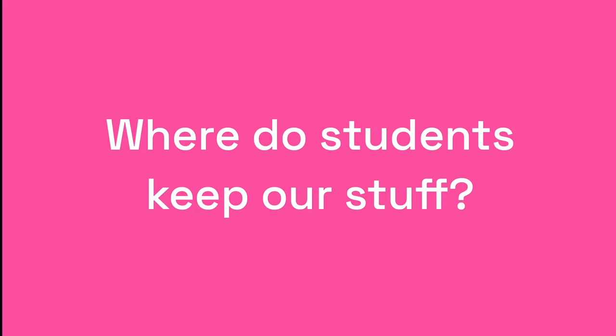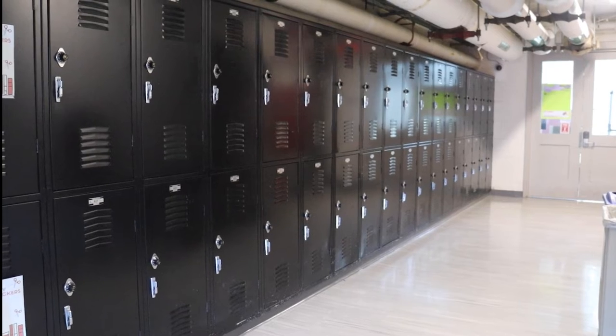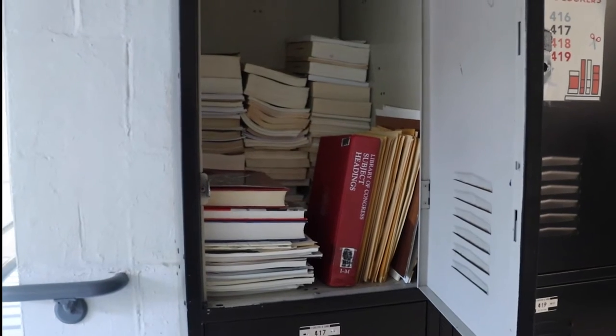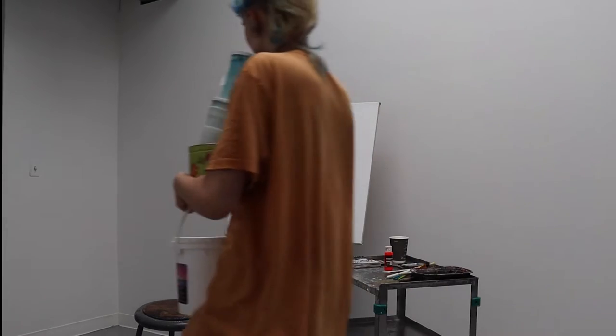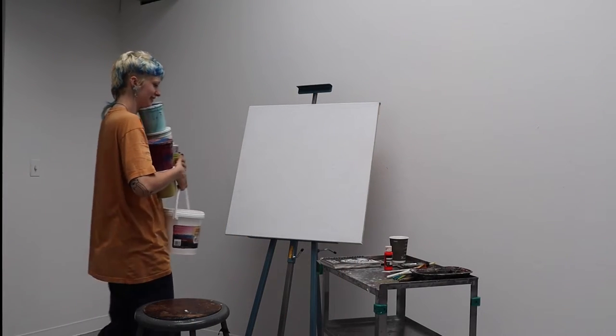Where do students keep all of their stuff? Students can apply for a locker. They're very spacious and can fit most supplies, so we don't have to carry heavy supplies back and forth from the residence halls and campuses.